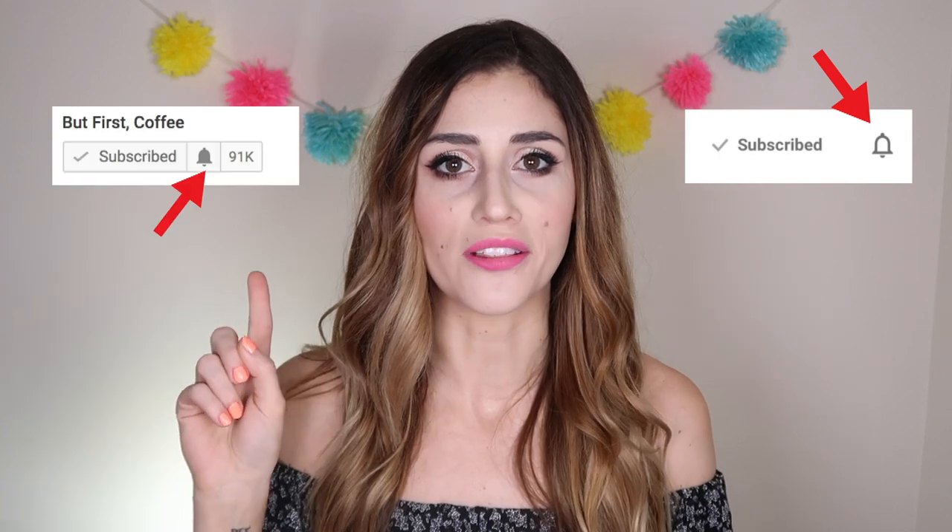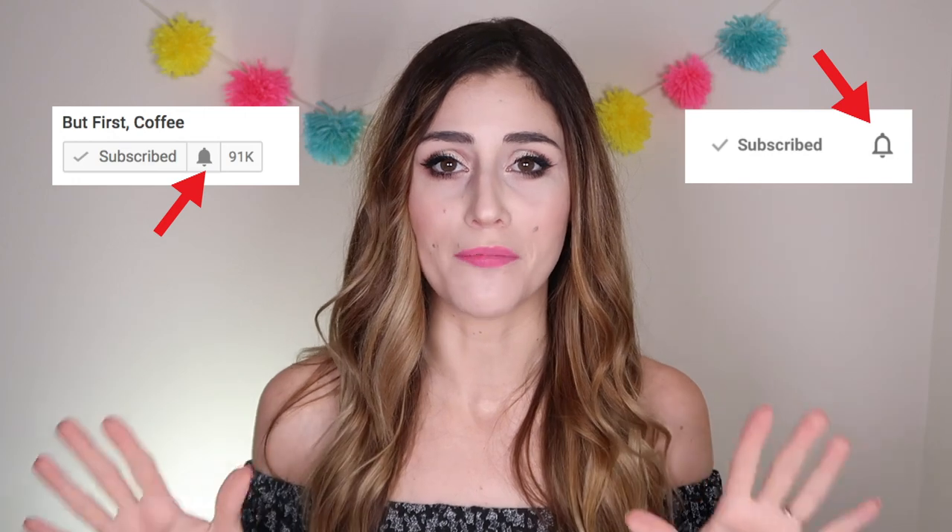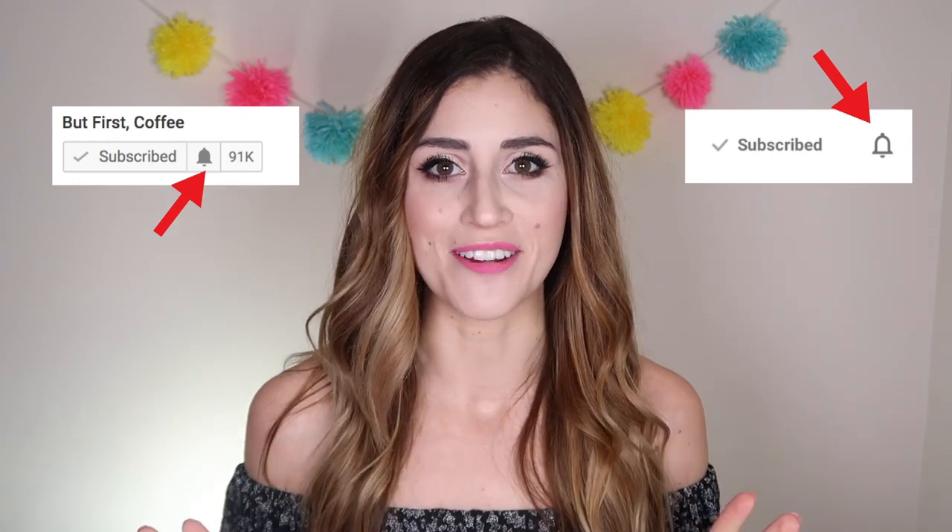All the rules for the giveaway will be in the description box. Don't forget, you need to comment in the first two hours that this video goes live, so make sure you have your notifications turned on. On mobile it'll look like a little bell, same on desktop — it'll notify you when a new video goes live so you don't miss any more of my giveaways. I'm doing them for the entire month.